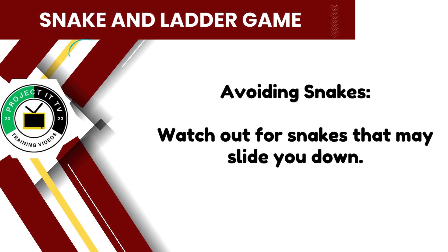Be cautious of snakes lurking on the game board. Answer math problems correctly to avoid sliding down and losing progress. Stay vigilant and keep climbing.